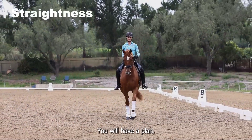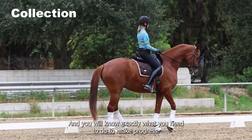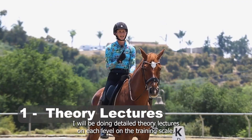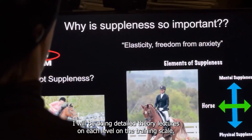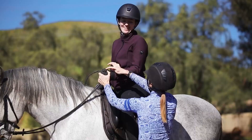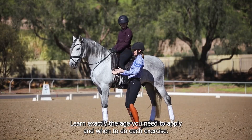You will have a plan, you will have a system, and you will know exactly what you need to do to make progress. The course includes four components to guarantee your success. Number one, I will be doing detailed theory lectures on each level of the Training Scale. Two, you will learn step-by-step exercises for each level of the Training Scale. Learn exactly the aids you need to apply and when to do each exercise.